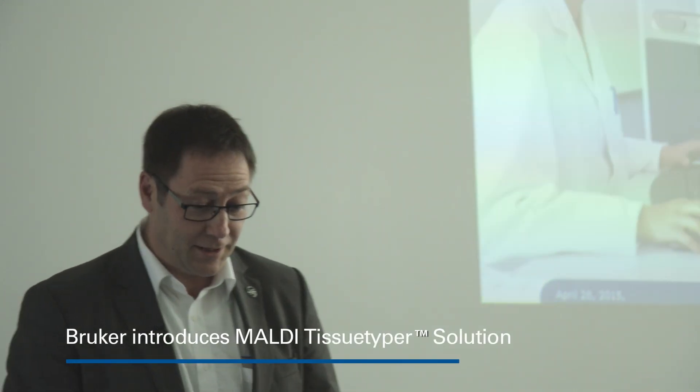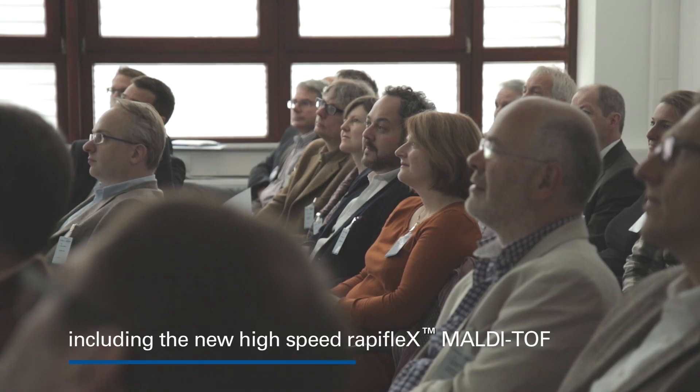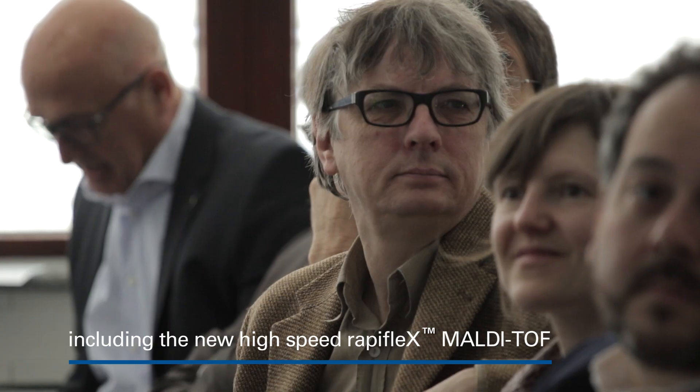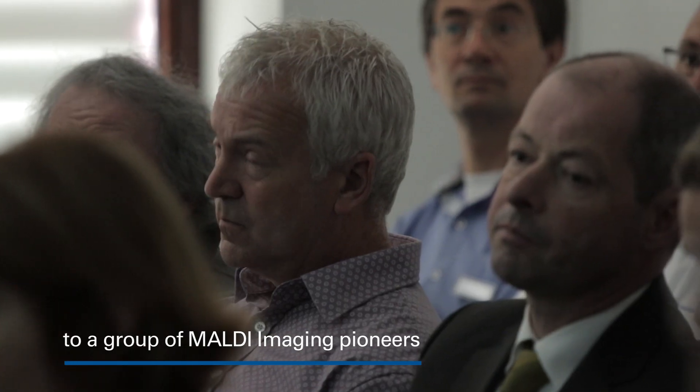Very exciting day today. It's also an exciting day for me because indeed this application is new, more sensitive. This is really hard to measure. So there's one way to do it. The other trend is the tissue type.